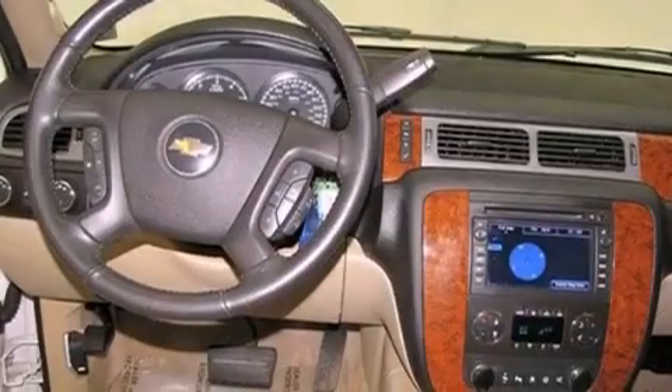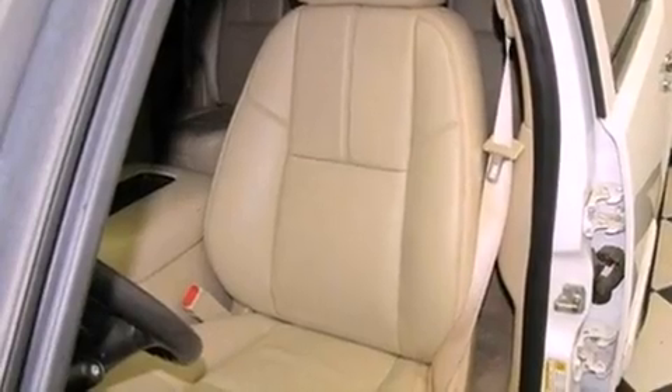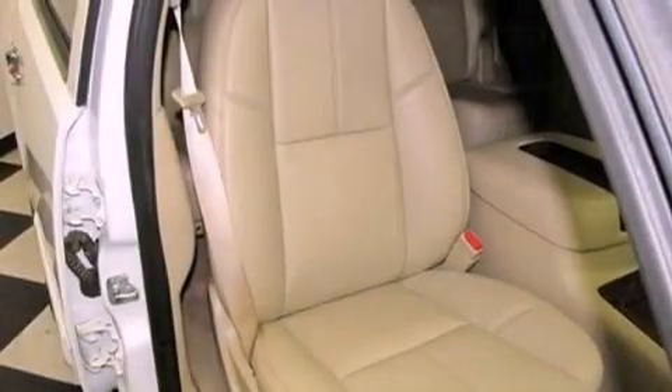Its top features include power-adjustable driver pedals, memory settings for the seat's positions so you can recall your favorite alignments with the push of one button, a navigation system, a premium sound system, a leather-wrapped steering wheel, and big 20-inch wheels.